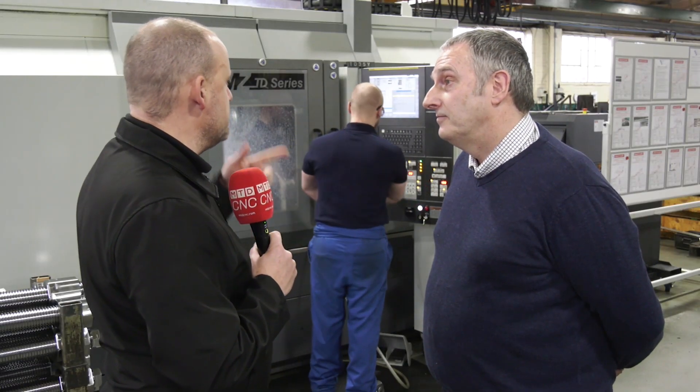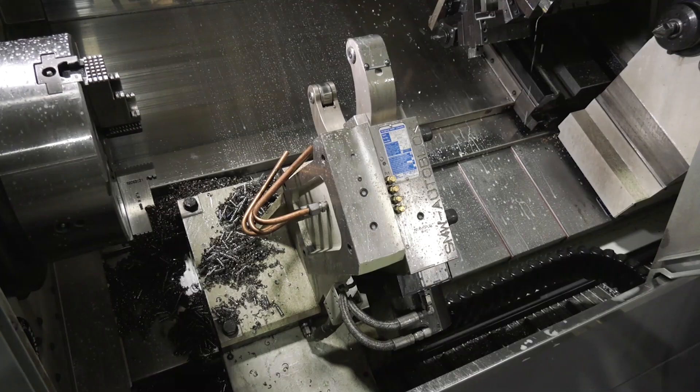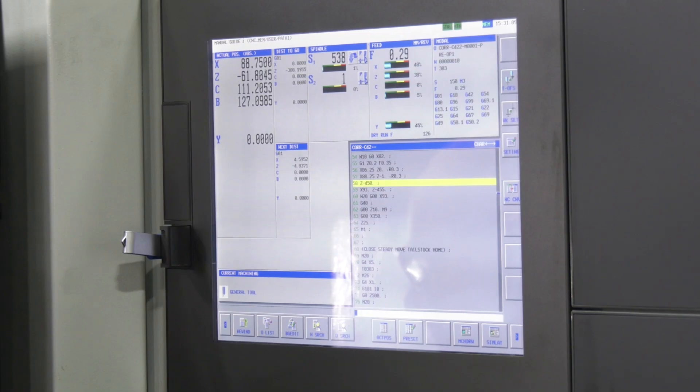I'd also make an observation that the access on this machine is quite good — sometimes overlooked when people look at the power and capability. What about from the operator's perspective? It is — when the door's open you've got full access to the machine. The guys that run it really like it. And it's also got a touch screen control, keeping it in modern times.